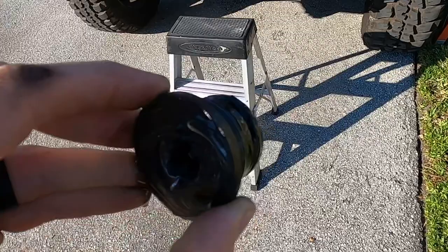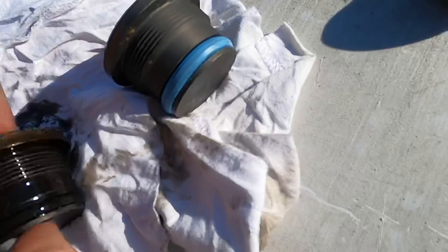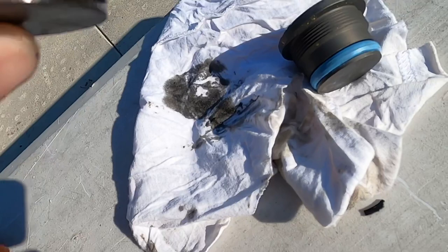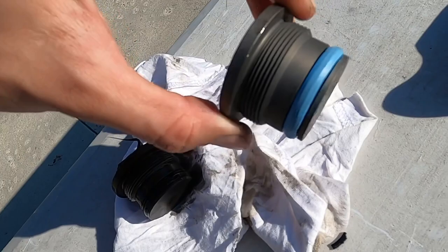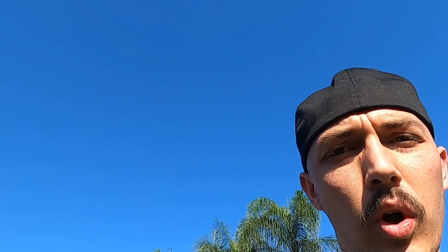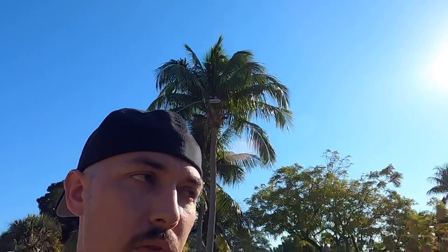Here's our new plug from Motorcraft. You can get four of these from Riffraff Diesel or similar — they're OE, like 30 bucks for four of them, and they come with the o-ring. As you can see, the old o-ring is like a rock. That's where our leak point was. This is the first one I've personally encountered that's leaked. The new one has a different type of o-ring and I think the plug sits a little bit deeper. I'm going to go ahead and degrease that oil rail plug bore so we can apply the Loctite 277 as recommended in the Ford tech manual.